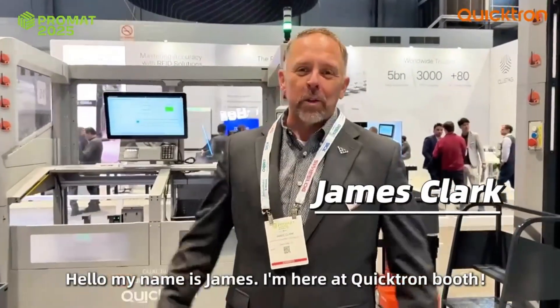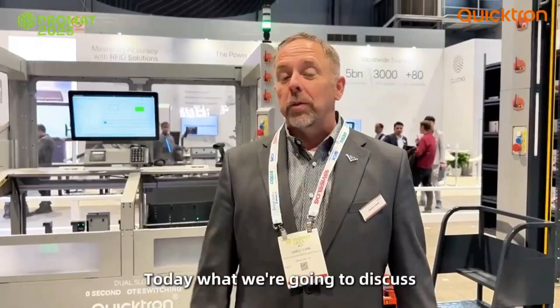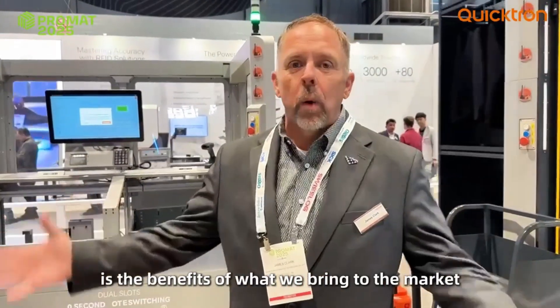Hello, my name is James. I'm here at the QuikTron booth. Today what we're going to discuss is the benefits of what we bring to the market.